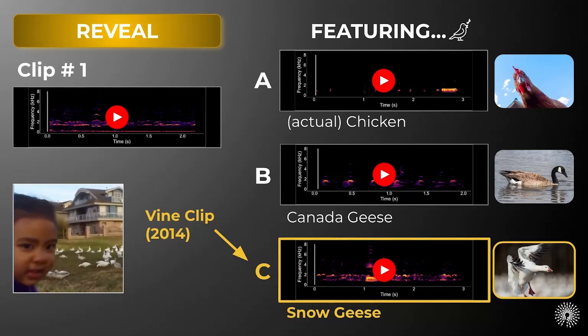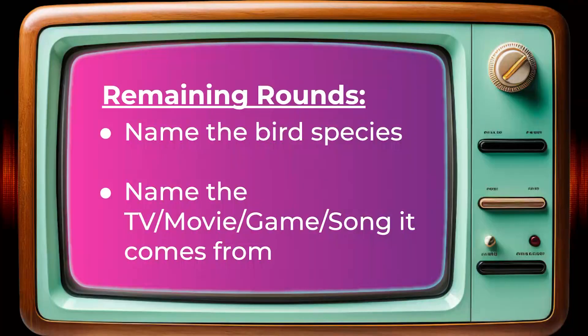Now let's take a gander at our rules for the remaining rounds. In addition to IDing the bird species in the clips to come, you should also try to identify the TV, movie, game, or song the clip comes from. So without further ado, here comes clip number two.